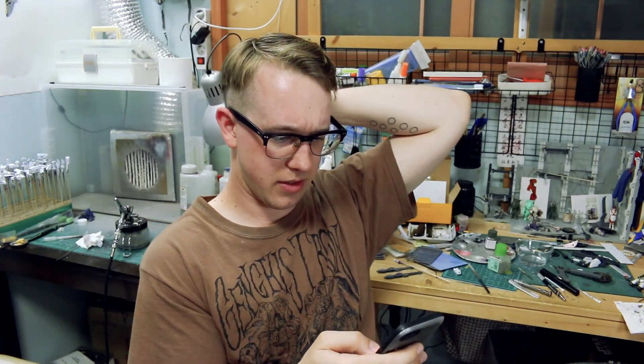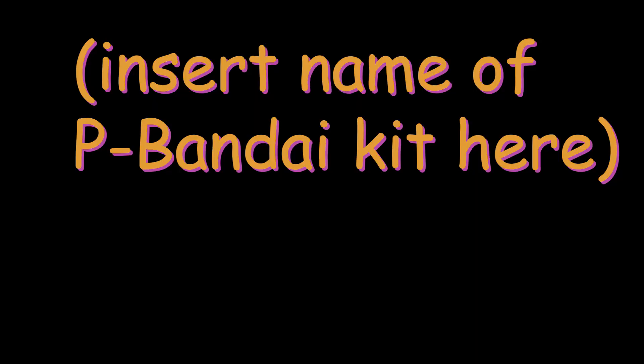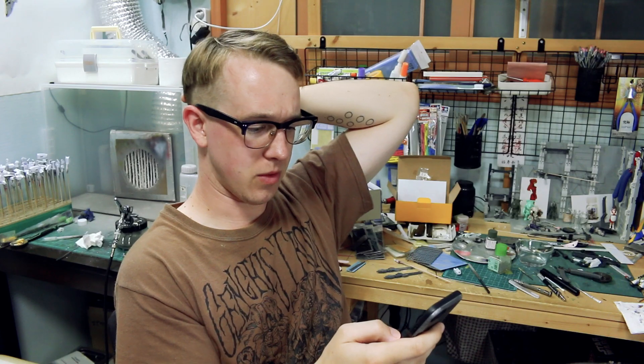That kit looks cool. Man, why didn't I order that P-Bandai kit when I had the chance? Let's see how much it is on eBay.